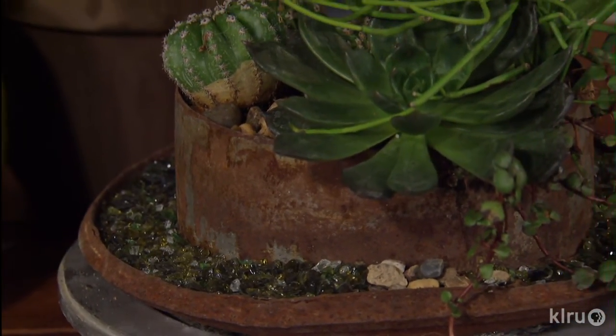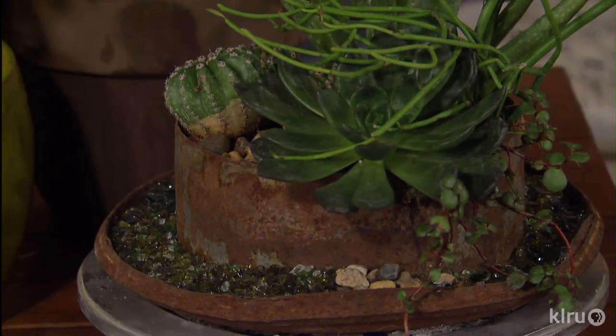If you're watering constantly you need to be cognizant of the fact that you might be growing something you don't want to, but typically in the xeric beds where succulents really show their beauty with their stoic nature, you're not worried about growing Bermuda grass around the base or some of those other weedy things.